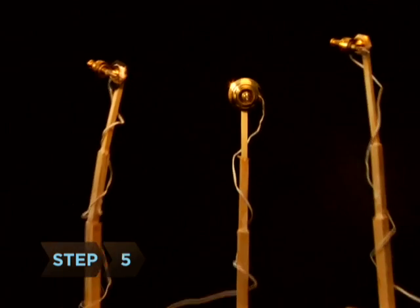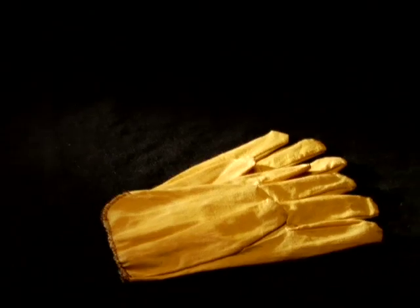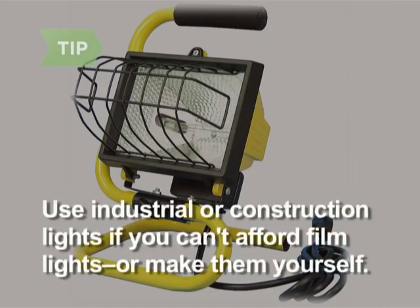Step 5. Get your lights. Try to use multipurpose lights — make sure you have protective gloves and the proper stands. For really shoestring situations, substitute industrial or construction lights. If you're creative, you can find lights at a hardware store that can do in a pinch, or make them yourself using photo flood bulbs, sockets, diffusion, gels, and plywood.